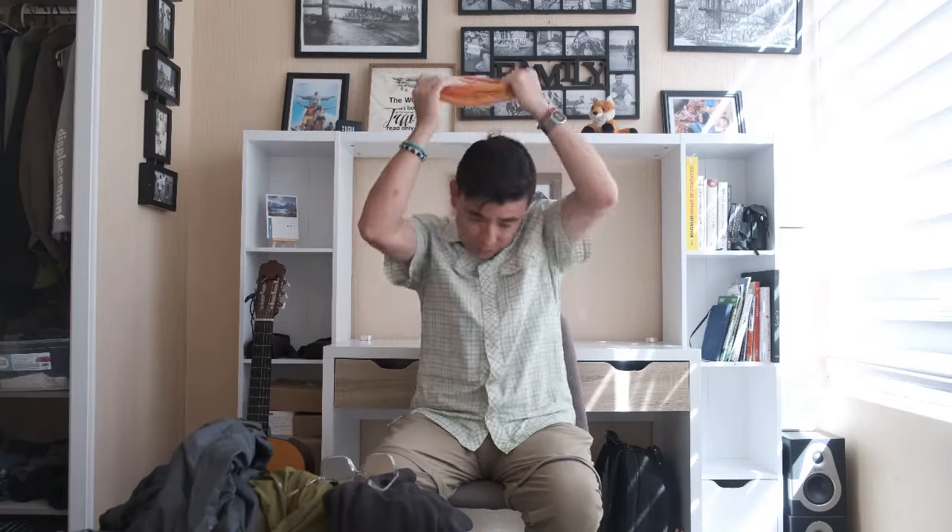Last but not least, our buff — B-U-F-F. These buffs are the most useful thing in Patagonia. I usually take three or four with me. You can combine it because it can protect your neck, your breathing system, you can convert it into a hat — you see? And then you put your rain jacket and you keep hiking. Very, very handy. If you have the chance to bring a few of these, bring them, because they are going to be very useful.